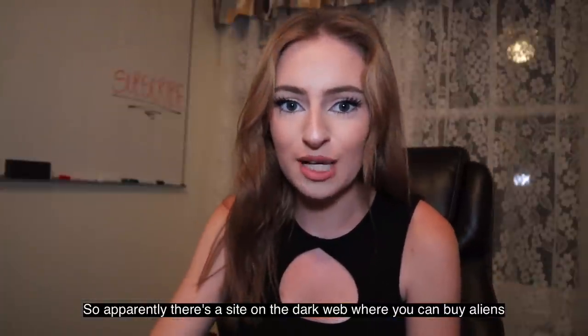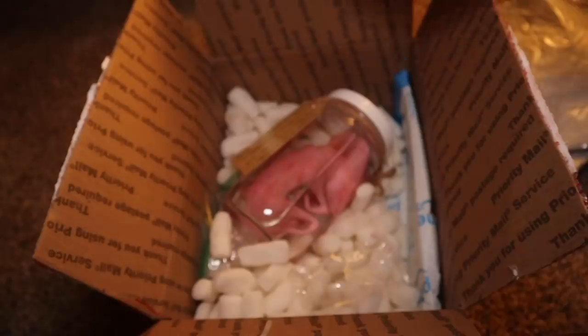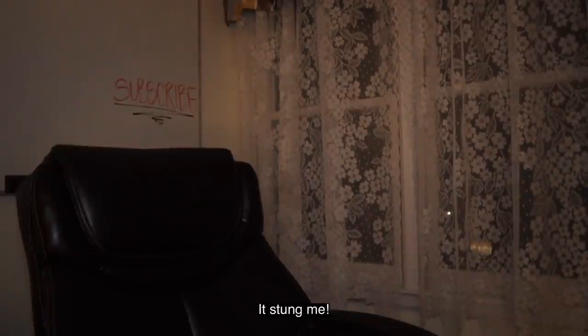So apparently there's a site on the dark web where you can buy aliens. Ow, what the f***? It stung me. My skin is peeling off.